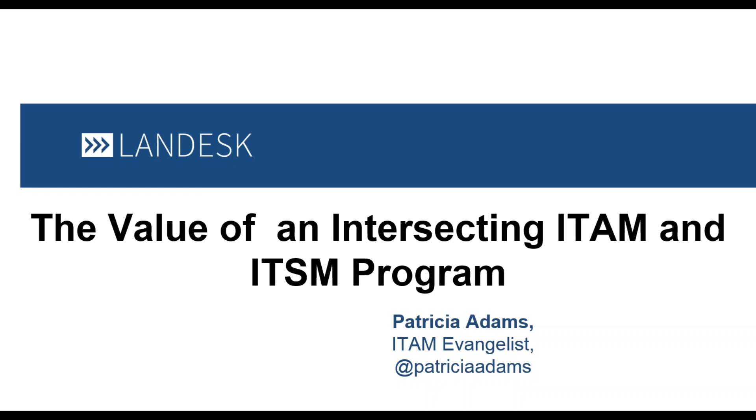Hello everyone. Thank you for joining us for today's webinar, which we'll be taking a look at the value of integrated IT asset management and IT service management. My name's Oli O'Donoghue, and I'll be your host for today, and I'll shortly be joined by Patricia Adams from Landesk, who are also our webinar sponsors. Please ask questions throughout the presentation, as we'll have plenty of time at the end to discuss those.